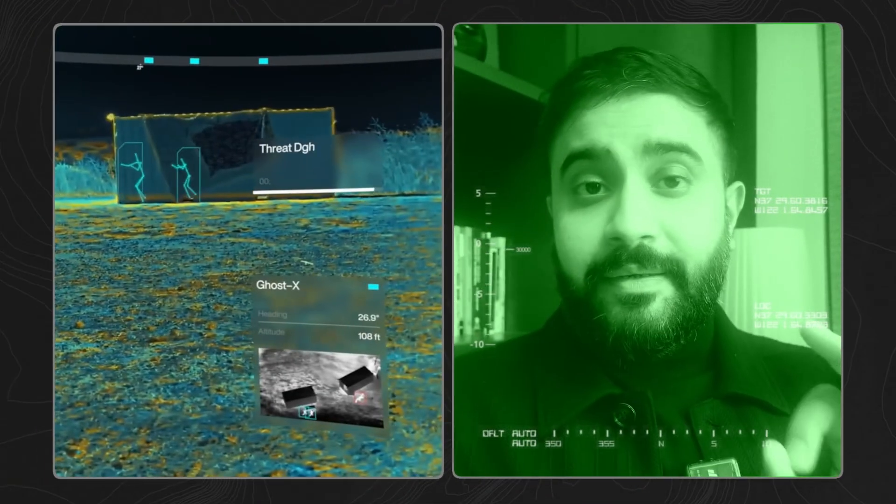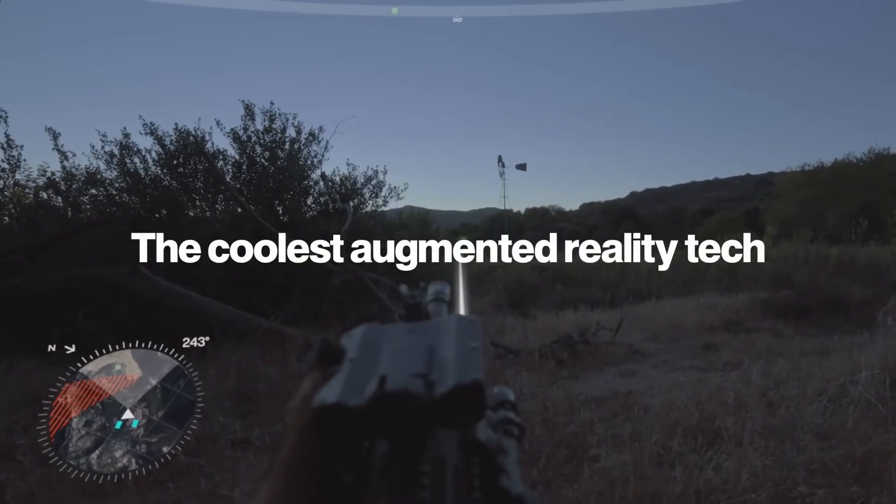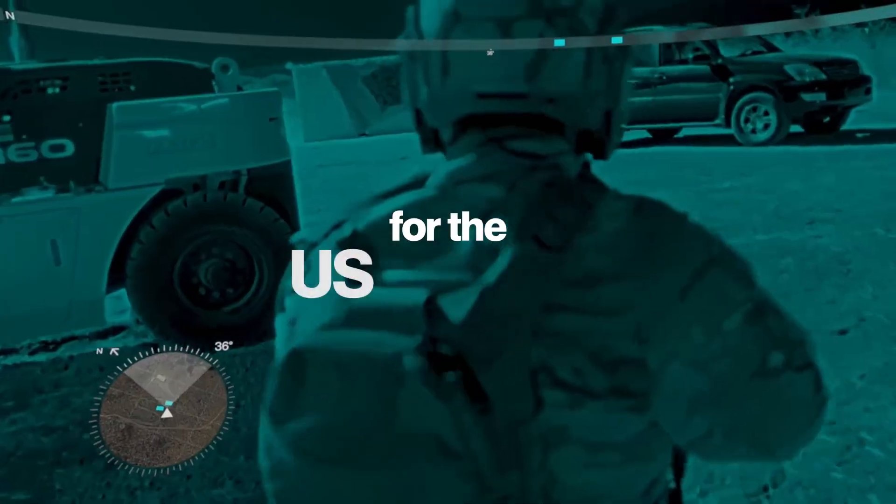Your night vision goggles are nothing compared to this. The coolest augmented reality tech is actually being made for the U.S. military.